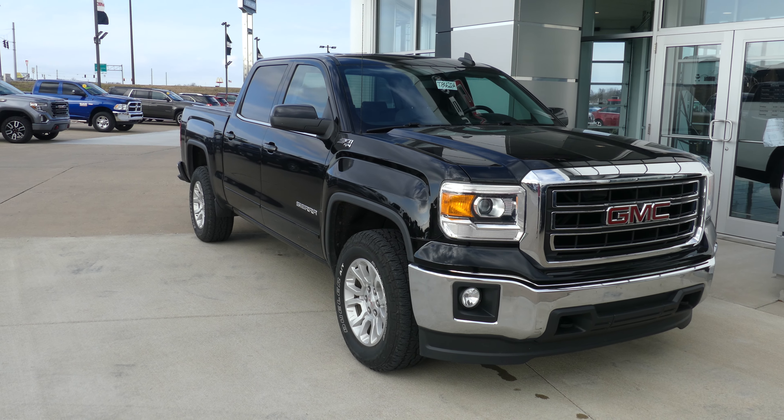Rear passenger seating is a gray premium cloth upholstered bench. Driver and passenger enjoy that same stone gray premium upholstered cloth in bucket seating, with a gray on gray interior with faux wood trim.